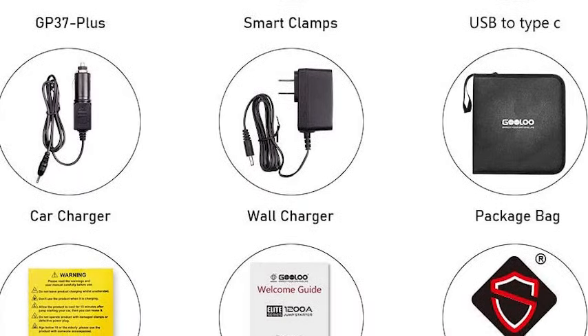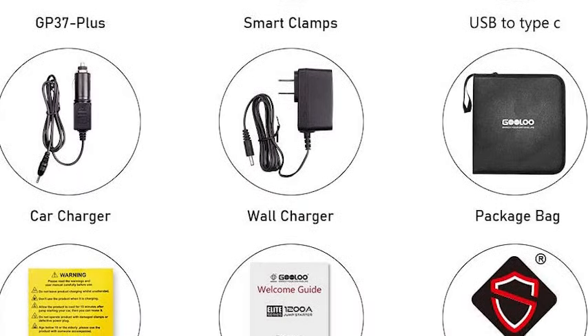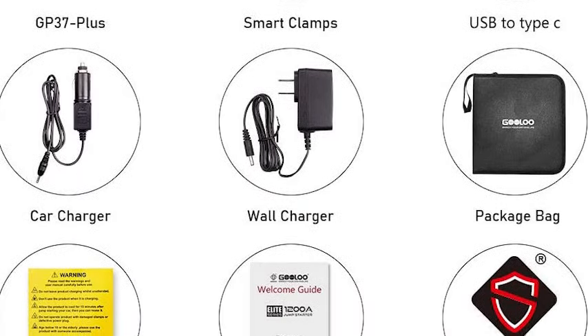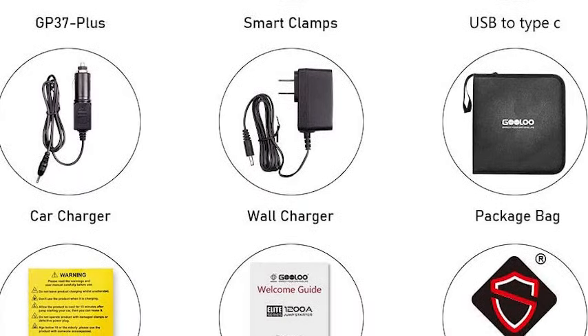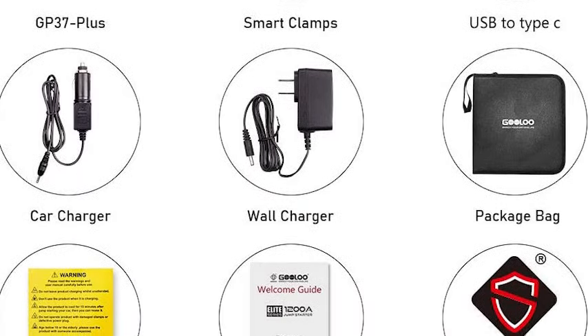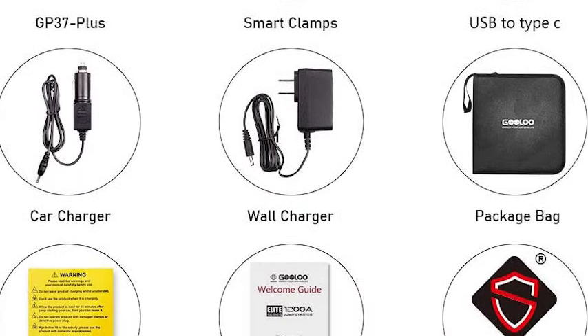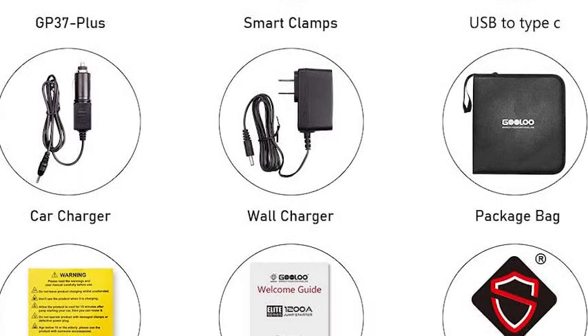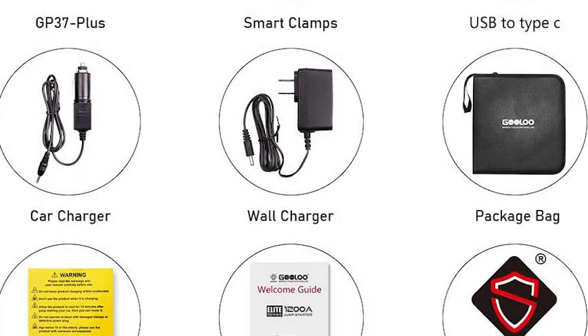We decided to throw in a bonus deal, which is perfect for those emergency situations where your car breaks down. You can use this handy power bank to jumpstart your vehicle, or even a boat or an RV. It comes with 18,000 milliamps and spark-free crocodile cables. This device can also charge your mobile devices and has an SOS mode with a built-in LED light. Pick up this car jumpstarter for under $70.